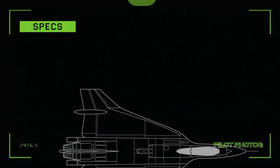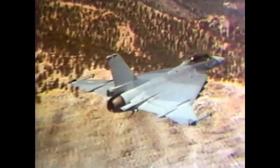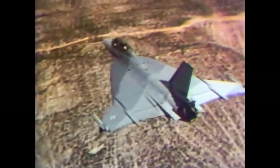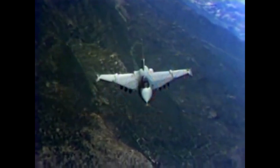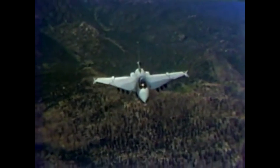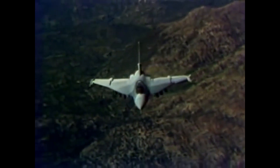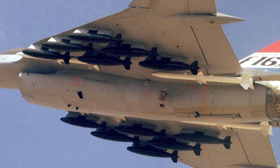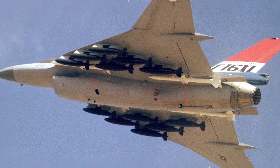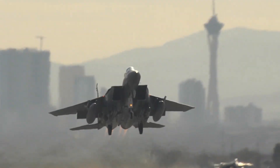Coming in at number 5, the General Dynamics F-16 XL. What started out as a technology demonstrator soon evolved into a prototype fighter bomber that could perform long-range interdiction missions. Compared to the production F-16, the F-16 XL's cranked arrow or double delta wing increased fuel capacity by 82% and allowed it to carry twice the payload while delivering it 40% farther. With an impressive 27 hardpoints and a 15,000 pound ordnance capacity, the F-16 XL would have been a valuable asset to any air force it served with.